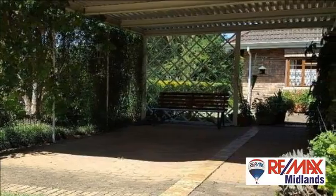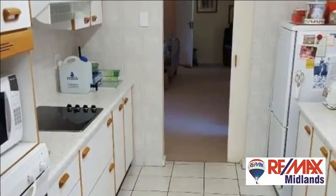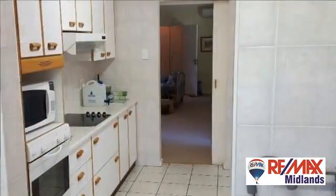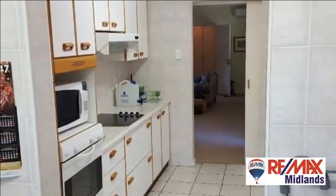The kitchen has ample cupboard space and the scullery is plumbed for your washing machine, dishwasher, and has space for the tumble dryer. There is plenty of countertop space, which has a fitted hob and under-counter oven.